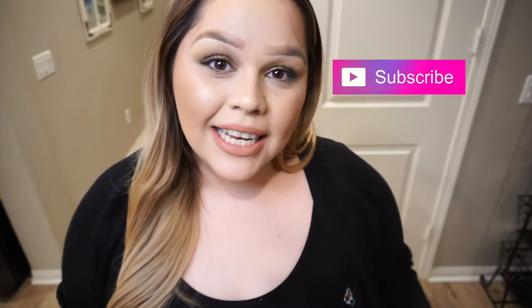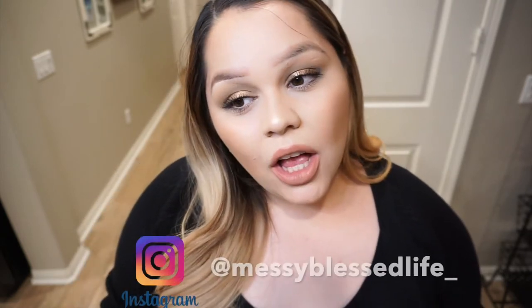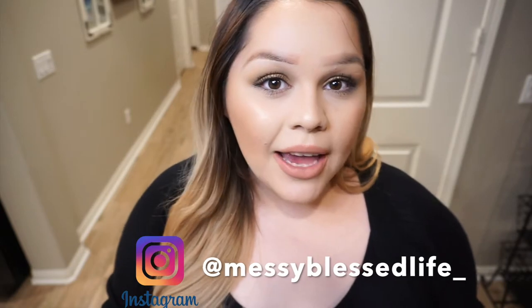Hi there and welcome to My Messy Plus Life. My name is Denise and if this is your first time here please consider subscribing. Here on my channel I do a lot of lifestyle mommy vlogs, cooking, hauls, DIYs, decorate with me and many many more.